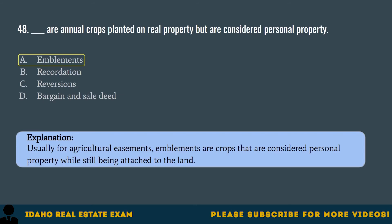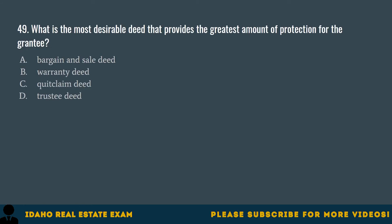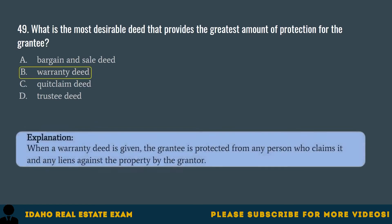Question 49. What is the most desirable deed that provides the greatest amount of protection for the grantee? A. Bargain and sale deed. B. Warranty deed. C. Quit-claim deed. D. Trustee deed. The correct answer is B, warranty deed. When a warranty deed is given, the grantee is protected from any person who claims it and any liens against the property by the grantor.